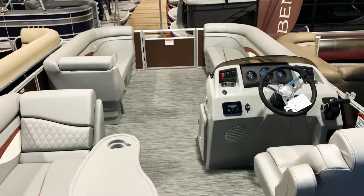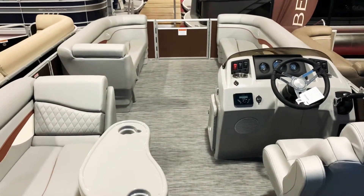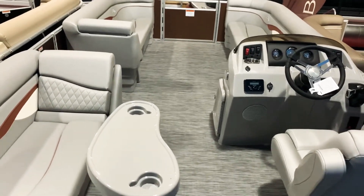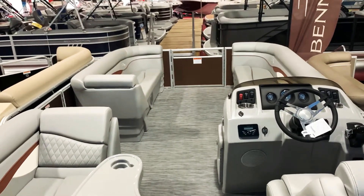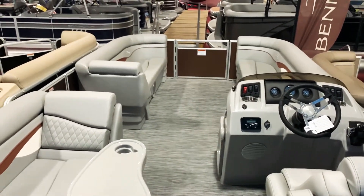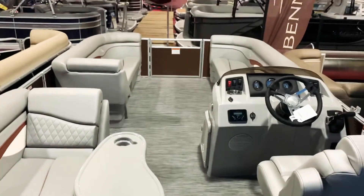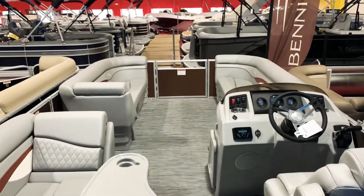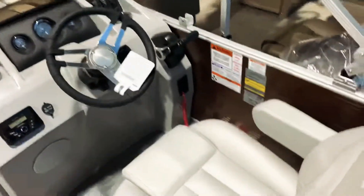This is a really good seller for us. A 21-footer with a 115 Yamaha four-stroke gets you on the water in a really affordable price range, and it performs really well too. With a 115 on this boat you're going to see speeds of really close to 30 miles an hour, and that's really what most people want — mid to high 20s, sometimes 30 miles an hour on these pontoons.